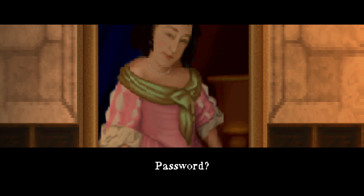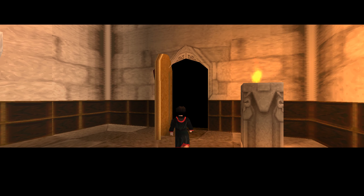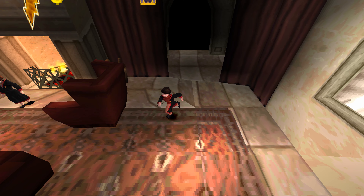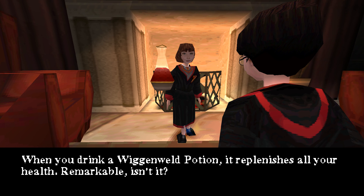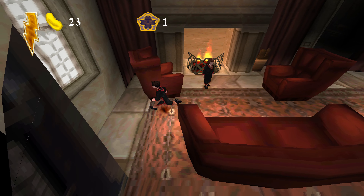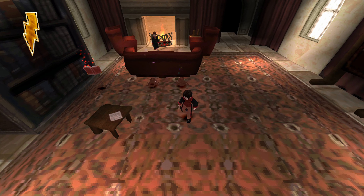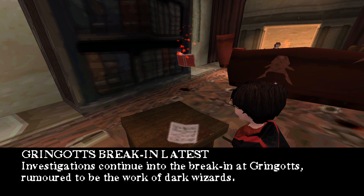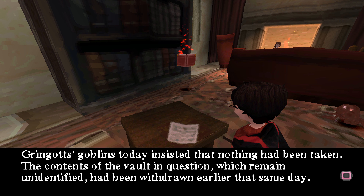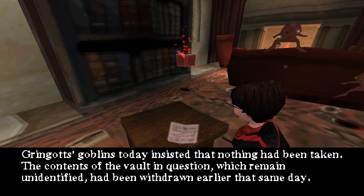Password? Caput Draconis. When you drink a Wuggenwild potion, it replenishes all your health. Remarkable, isn't it? Gringotts break-in latest: investigations continue into the break-in at Gringotts, rumoured to be the work of dark wizards. Gringotts goblins today insisted that nothing had been taken. The contents of the vault in question, which remain unidentified, had been withdrawn earlier that same day.